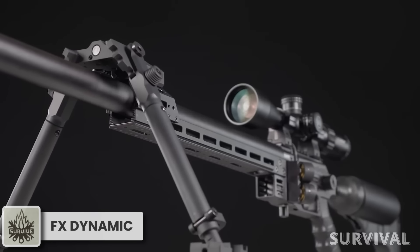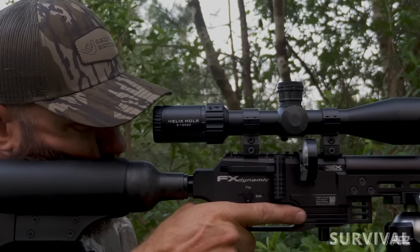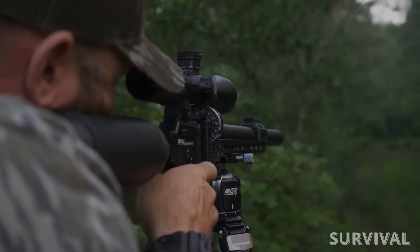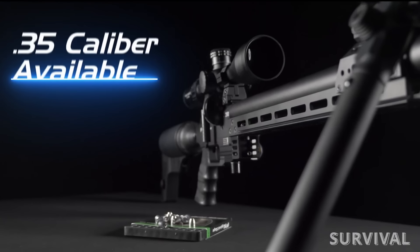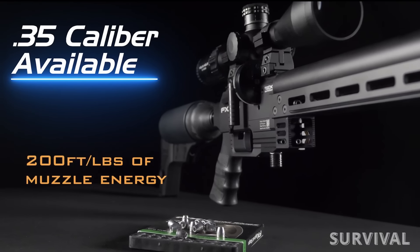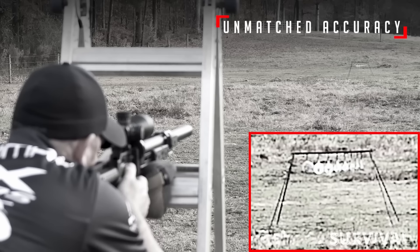This brand-new rifle from FX Airguns is called the FX Dynamic, and it's a hunting-focused sibling to the recently introduced competition-focused FX Panthera. Incorporating cutting-edge airgun technology, the Dynamic surpasses its competition-oriented counterpart with enhanced air capacity and versatile configurations. Notably, the Dynamic presents a .35-caliber option delivering an impressive 200 foot-pounds of energy while upholding the renowned accuracy and precision of FX rifles.